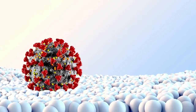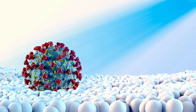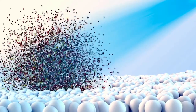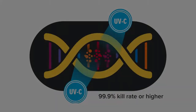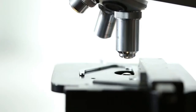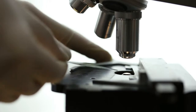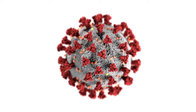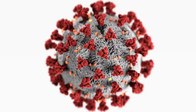Scientists have known about the disinfectant powers of UV light for more than a century. Germicidal UV can stop DNA and RNA in viruses, bacteria, mold, and fungus from replicating. Most products have a 99.9% kill rate or higher. Scientists have already started testing its ability to inactivate SARS-CoV-2, and preliminary results show it does inactivate the virus that causes COVID-19.